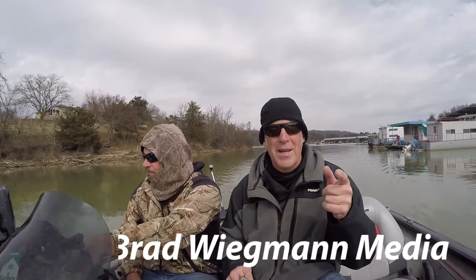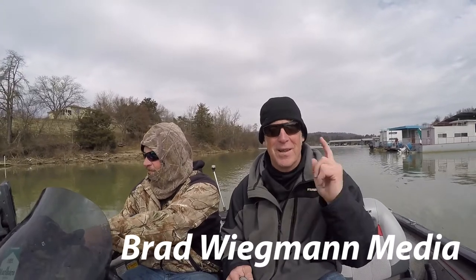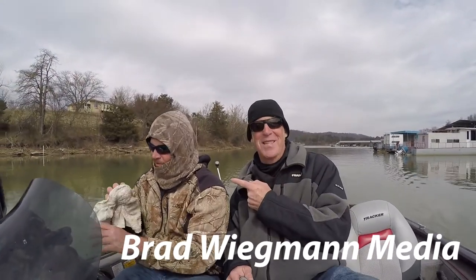So there you have it — throw your cast net, catch some bait, and you will catch what with this shad, Scott? Striper, walleye, crappie, bass — pretty much if it's swimming in the lake, you have a chance of catching it. Get a cast net, throw it, learn how to throw it, and then you too can catch some fish like my buddy Scott.